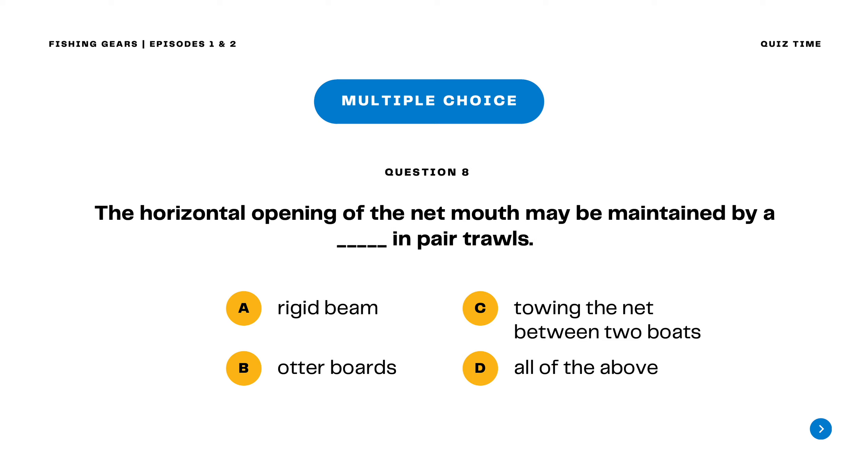Question 8. The horizontal opening of the net mouth may be maintained by a blank in pair trawls. A. Rigid beam B. Otter boards C. Towing the net between two boats D. All of the above. The correct answer is letter C. Towing the net between two boats.